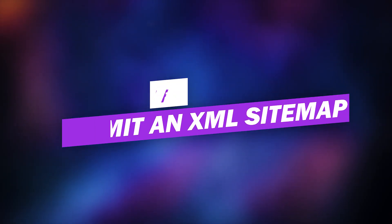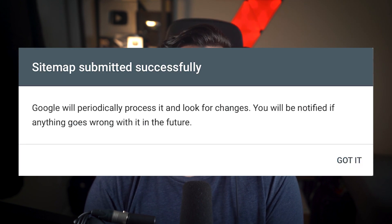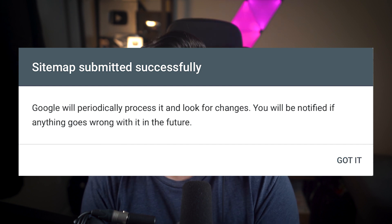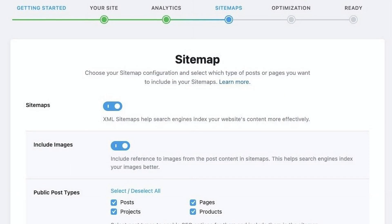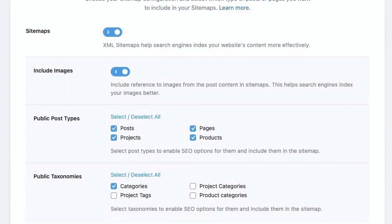Number nine: submit an XML sitemap. It's an XML file on your website that provides a structured map of all of the pages and posts throughout your site. Sitemaps can be submitted directly to search engines so they can have an accurate map of your site, which lets them more effectively read and index your content. In WordPress, you can submit your sitemap to Google directly or use a sitemap plugin. SEO plugins like Rank Math will have a built-in feature to generate your XML sitemap.